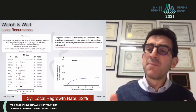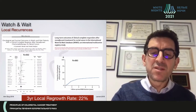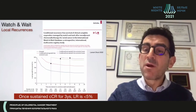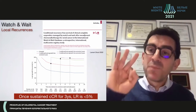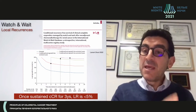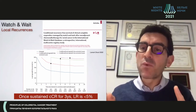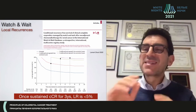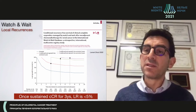These are the most robust data we have, showing that the local regrowth rate is around 25–30% in the majority of series. Interestingly, this risk of local regrowth plateaus after three years, meaning intensive follow-up needs to be kept for at least three years. If you achieve a complete clinical response and sustain it without a local regrowth for three years, then the risk of a local regrowth drops to less than 5%.